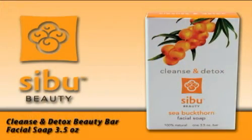It's a one ounce product that will last somewhere between 30 and 45 days. It's called our facial soap and it is meant to be used every day. It's a very creamy detoxifying soap that contains the fruit puree, the fruit and seed oil, as well as Seabuckthorn leaves for detoxification.